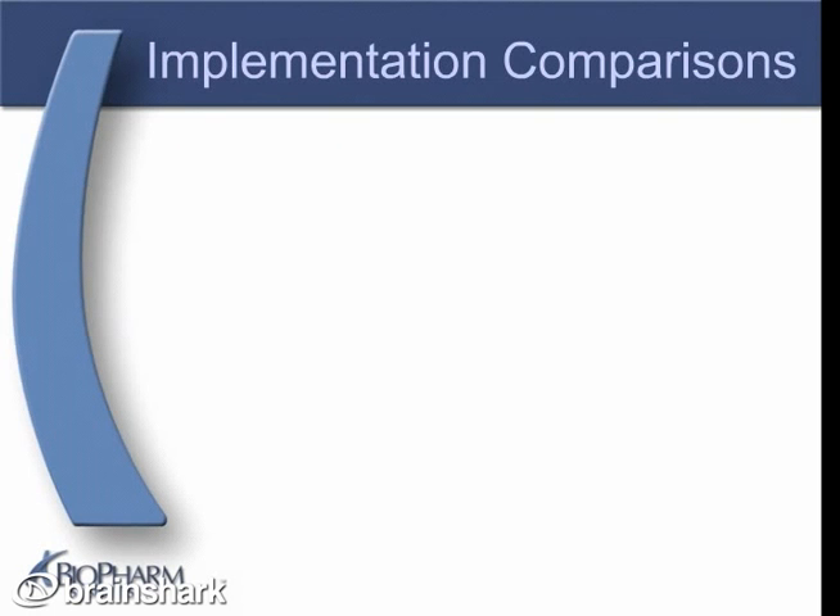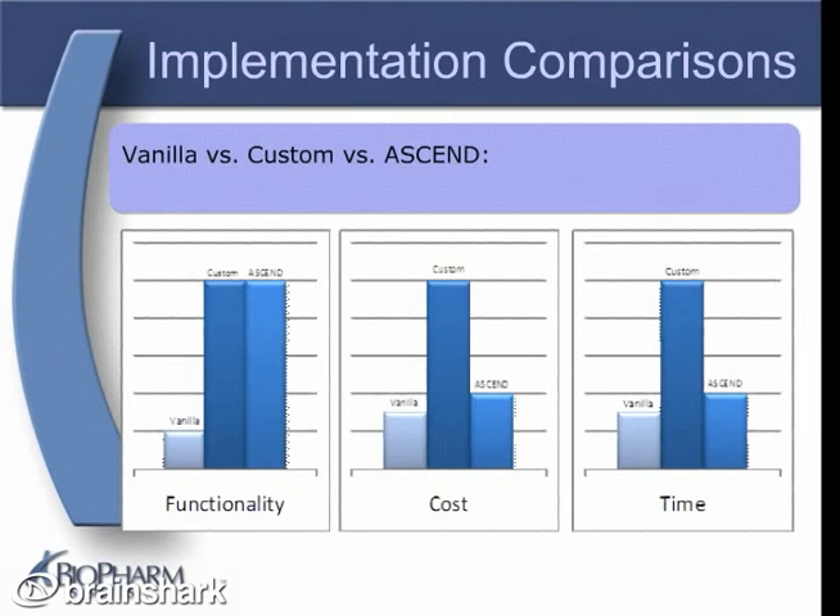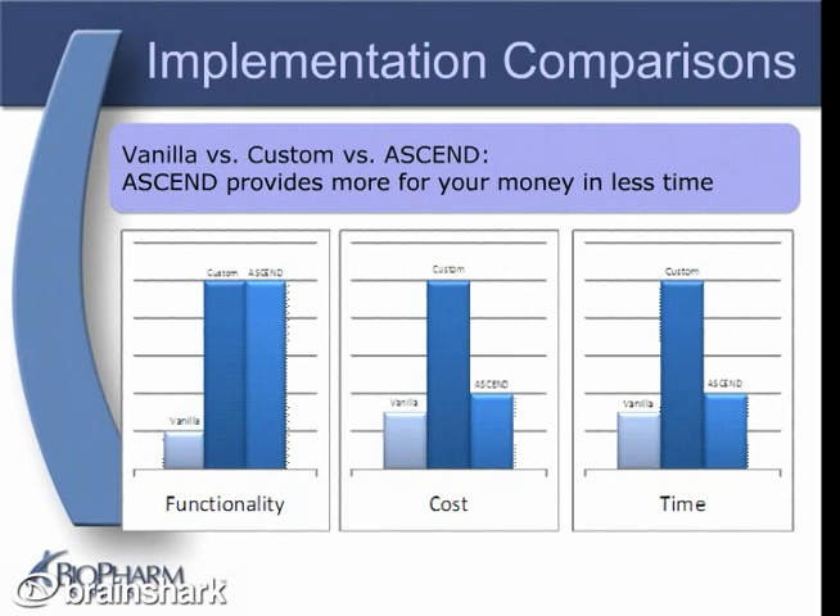When comparing the three kinds of Siebel Clinical implementation — Vanilla, Custom, and ASCEND — ASCEND clearly provides you more for your money in less time. Vanilla costs slightly less and takes slightly less time to implement than ASCEND, but it offers minimal functionality out of the box. Custom implementations can provide limitless functionality, but also cost substantially more and take far more time than Vanilla or ASCEND. You can get the same amount of functionality with ASCEND as you can from a custom implementation, but for a significant cost and time savings. And if you need functionality beyond ASCEND out of the box, wouldn't you rather build on what ASCEND already includes than start from scratch?